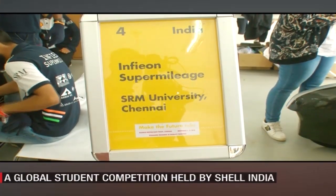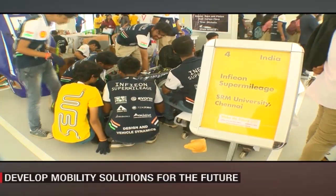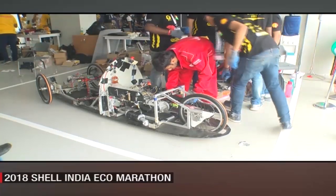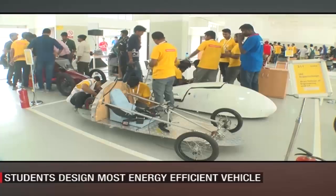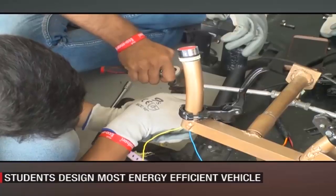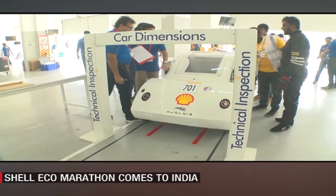Before we delve into who wins, let's quickly understand what the competition is all about. The Eco-Marathon is a competition for engineering, design, science and tech students to develop mobility solutions and design, build and drive the world's most energy-efficient vehicle.